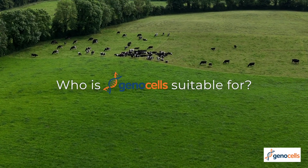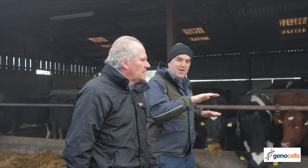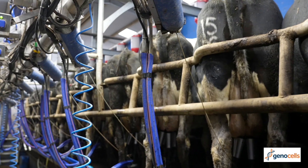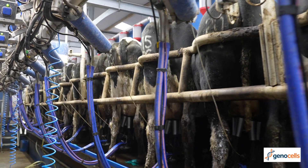There are three groups I'm predominantly looking at here: people that are milk recording and have high cell count, where GenoCells gives us more points of information to help control that; and low cell count herds that are worried about a spike in cell count, where we can identify high cell count cows pretty quickly.